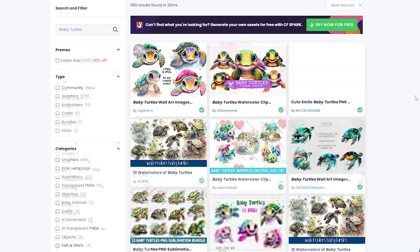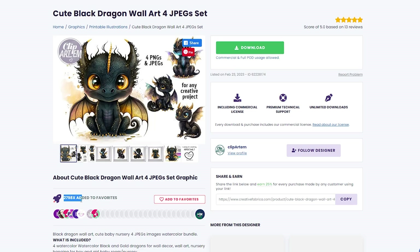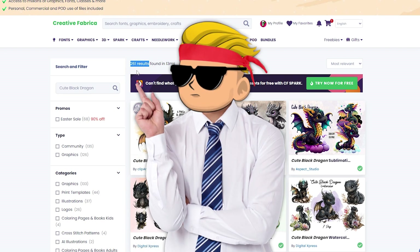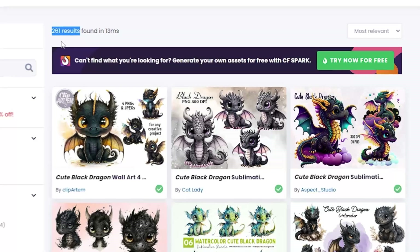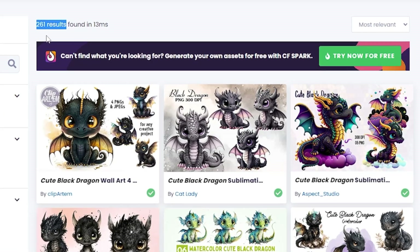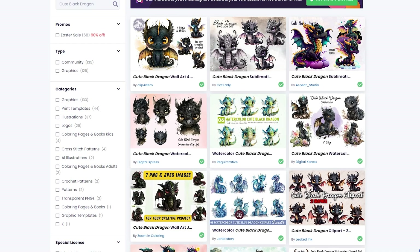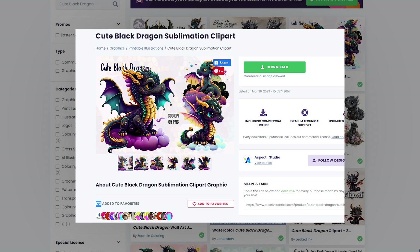Let's go back to the popular this week section and choose another niche — like this cute black dragon. It got almost 3,000 favorites, and for the competition there are only 200 results. Now that's a good niche you can get into. A quick tip to confirm demand: check other graphics in the same niche to see if they also have favorites. For example, there's a bundle with 74 favorites, and other design bundles also have a decent amount, so you're in a good niche.